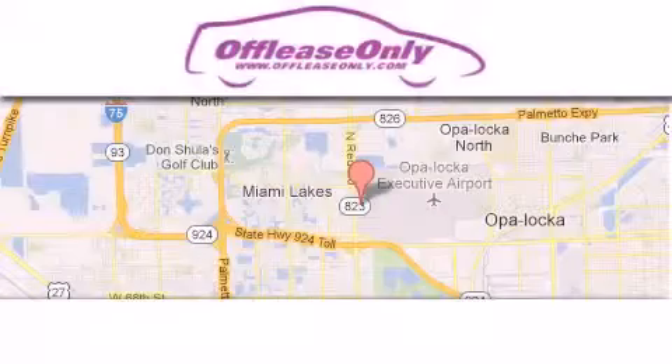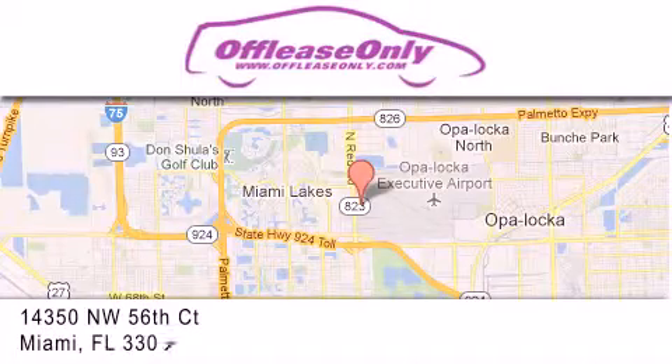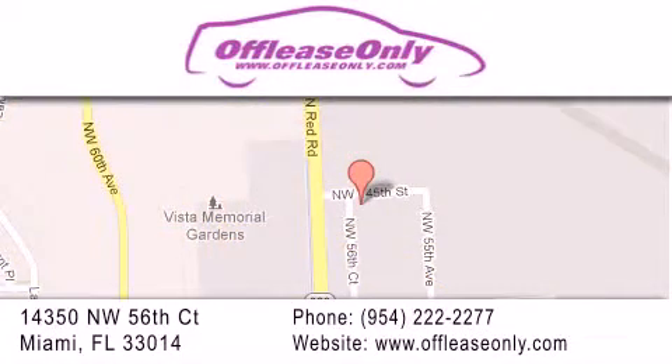Off-Lease Only Miami is located at Northwest 145th, just east off 57th Avenue, south of 826th, and north of Cretigny. We apologize for some navigation systems not recognizing our address. Please call us if you get lost.